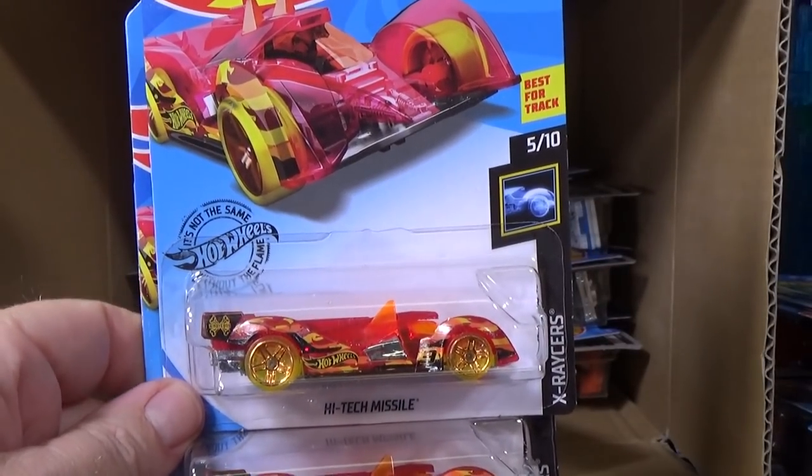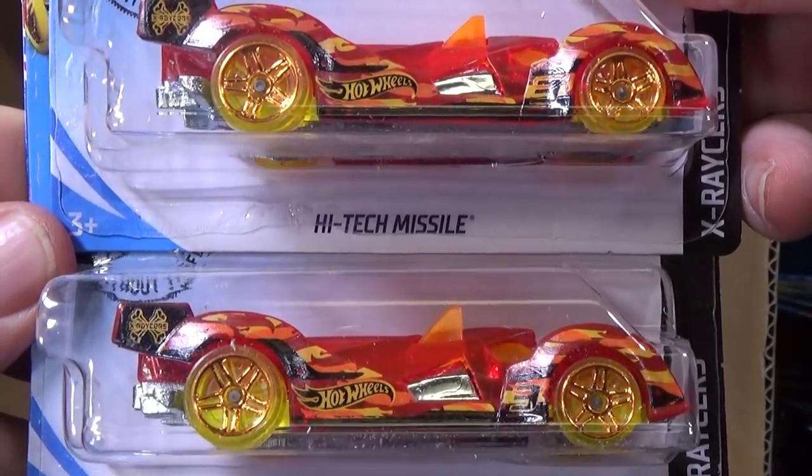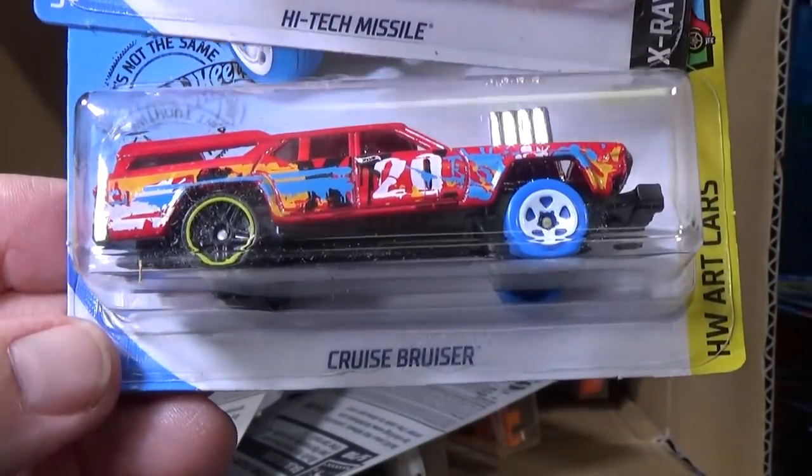A couple samples of High-Tech Missile. If you like track cars, this is definitely a car you want. Fantastic in the boosters, loops, and curves.